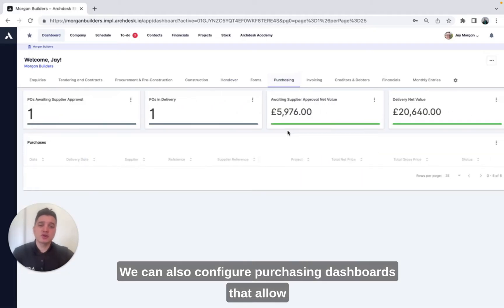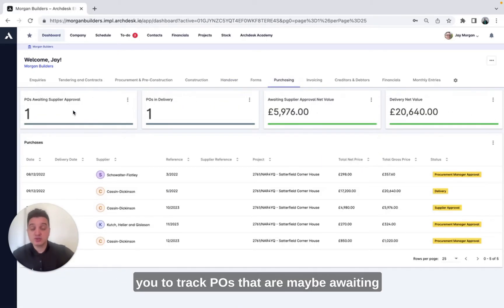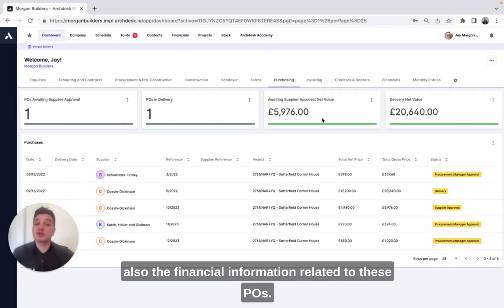We can also configure purchasing dashboards that allow you to track POs that are maybe awaiting approval, those POs that are in delivery, and also the financial information related to these POs.